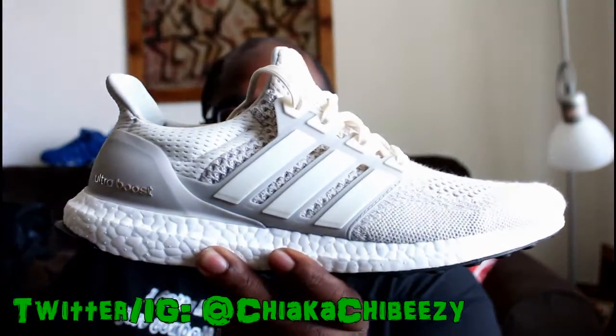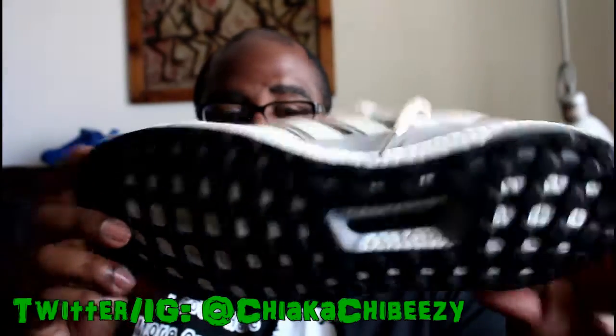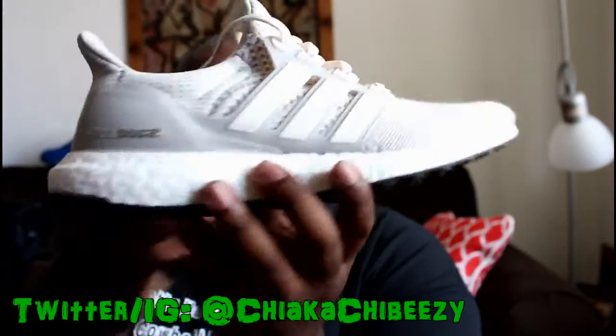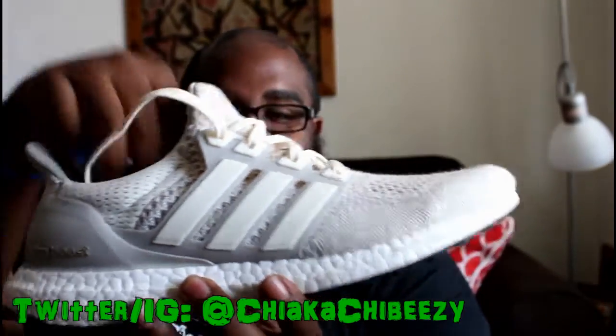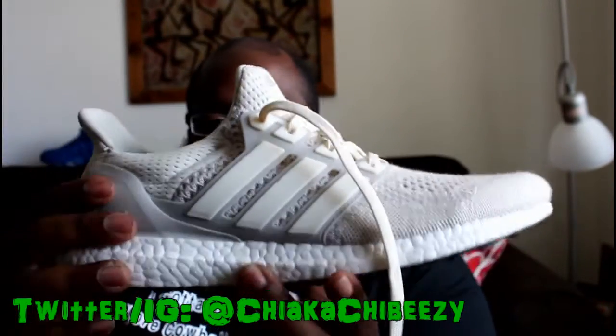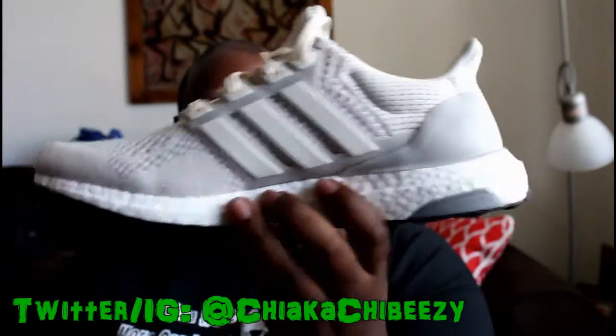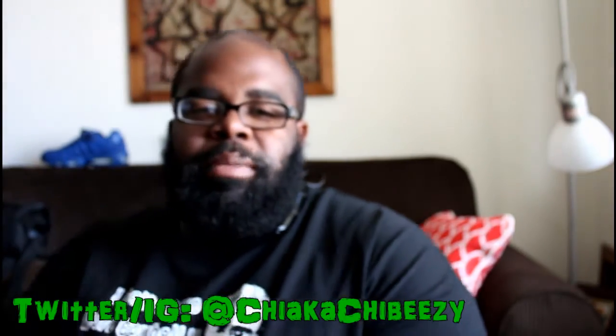On Wednesday, I busted out the Adidas Ultra Boost in Chalk. I love these shoes — I just can't say that enough. There's enough praise out there for the Ultra Boost that I don't need to get into it, but this Chalk colorway is by far my favorite of all the Ultra Boosts. I was super happy to get this pair. I'll leave my pickup video linked — that's what I wore on Wednesday.